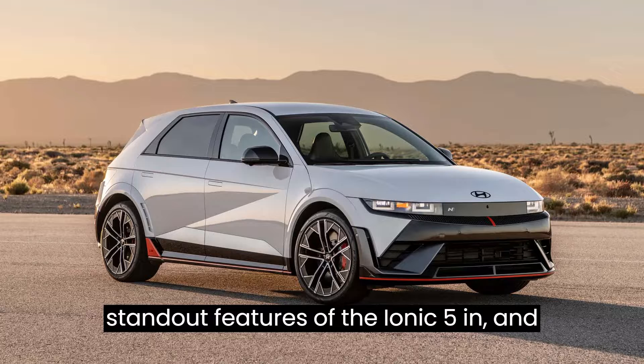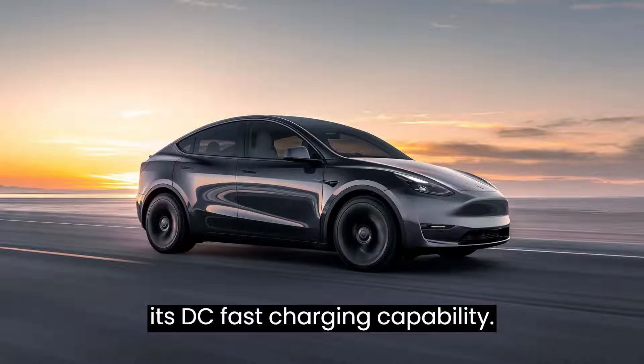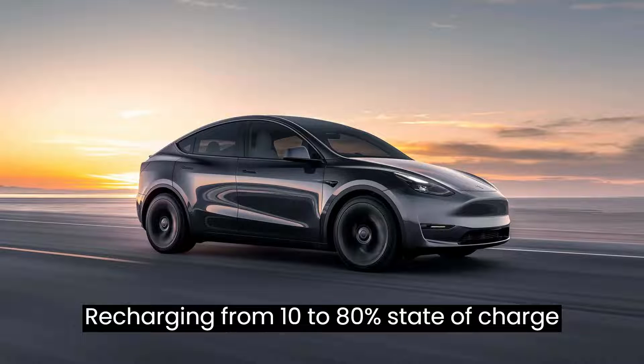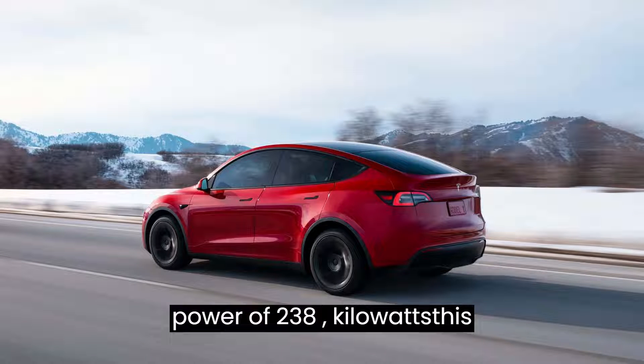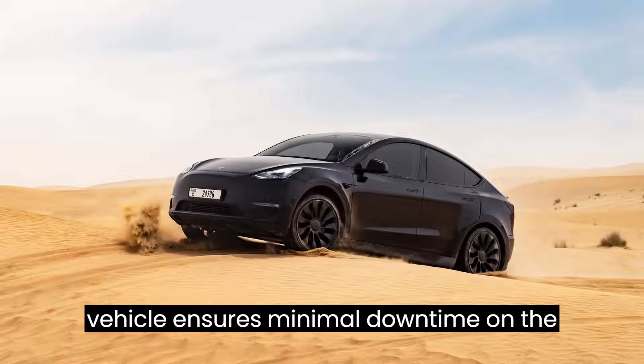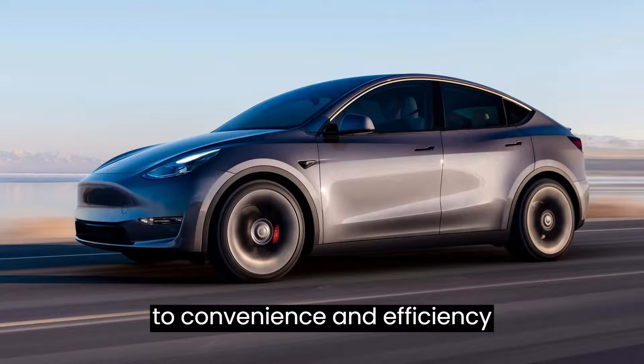One of the standout features of the IONIQ 5N, and indeed the entire IONIQ 5 family, is its DC fast charging capability. Recharging from 10 to 80% state-of-charge in just 18 minutes, with a peak charging power of 238 kilowatts, this vehicle ensures minimal downtime on the road, exemplifying Hyundai's commitment to convenience and efficiency.